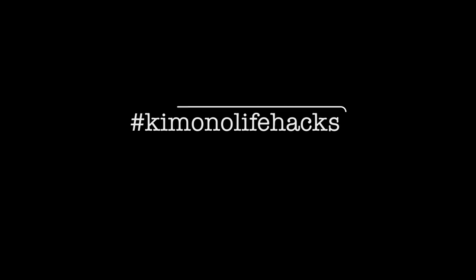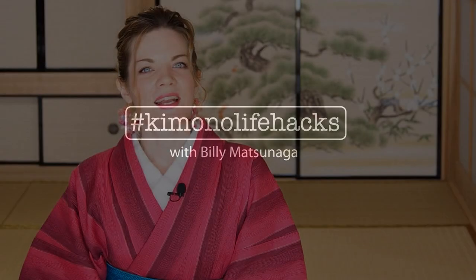Hi! Today is everything about kimono and footwear: how to style, how to walk, where to buy. In case you're here for the first time, my name is Billy Matsunaga and I'm a fully trained and certified kimono teacher and stylist. I asked you on my Instagram what you want to know about kimono and footwear, and it was pretty much everything, so that's what I'm going to talk about in this video.